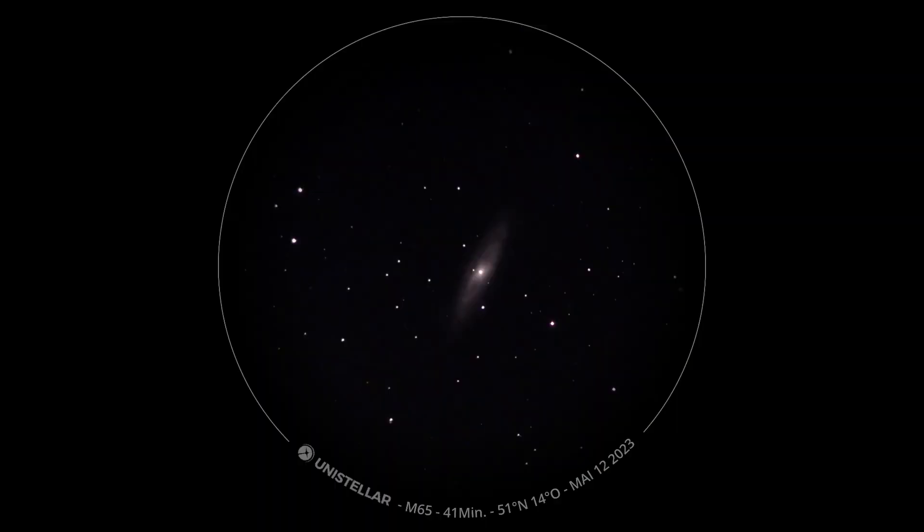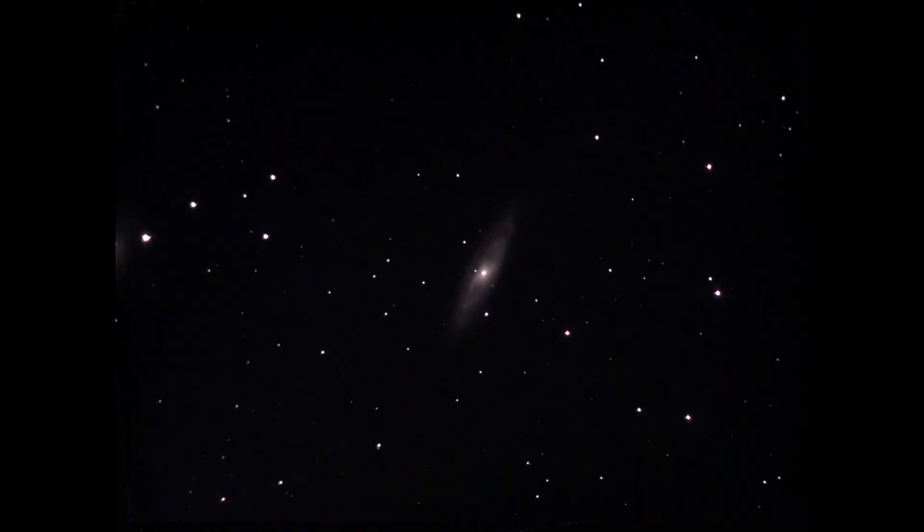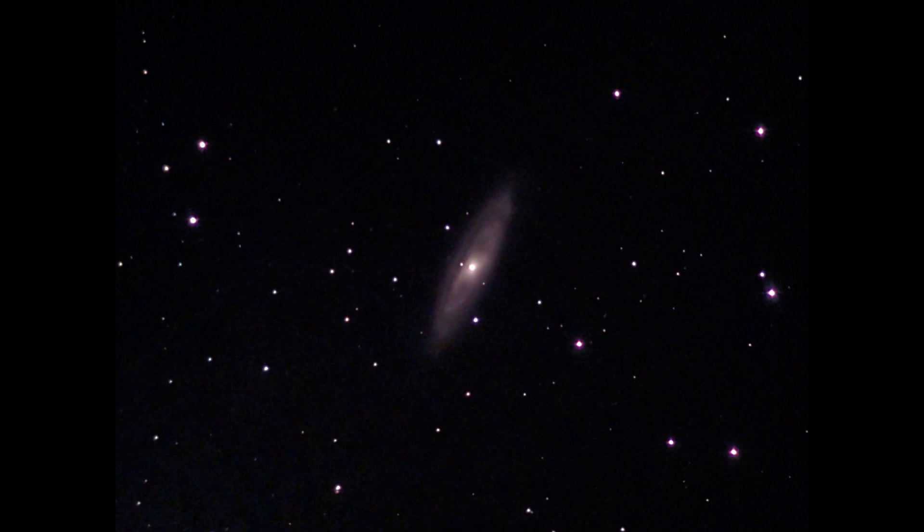Today's observation begins with Messier 65, also known as M65 or NGC 3623. It's a bright spiral galaxy that belongs to the Leo Triplet, which is located in the constellation Leo, and we will see it later.